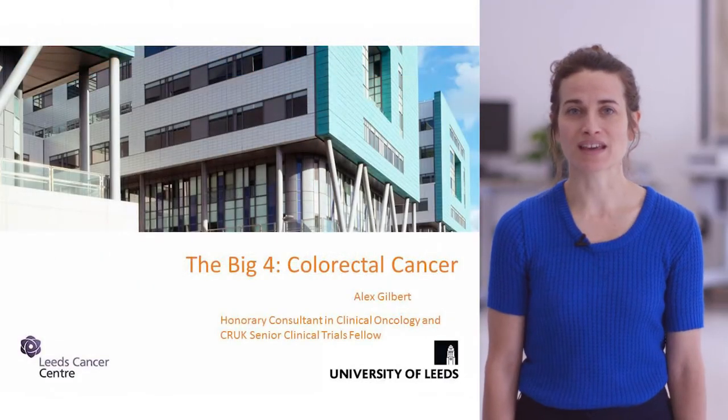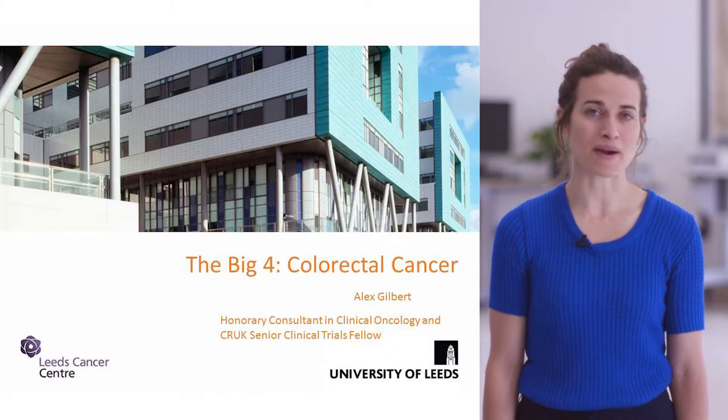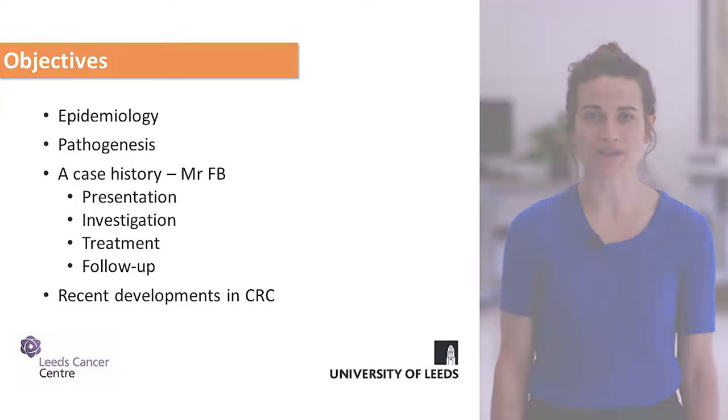Hello, I'm Alex, one of the colorectal clinical oncology consultants, and I'm going to talk to you today about colorectal cancer. We're going to go through these areas in the talk, starting with epidemiology.